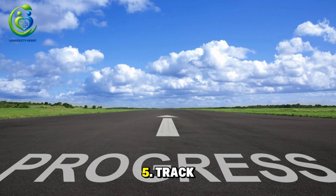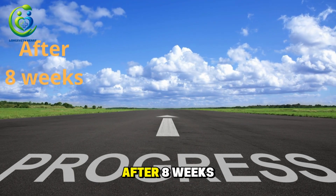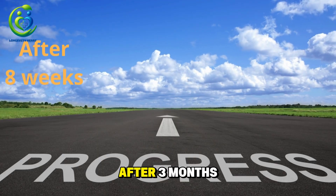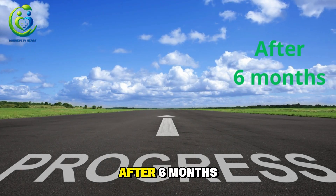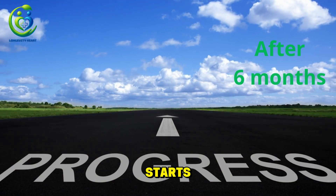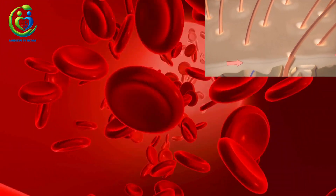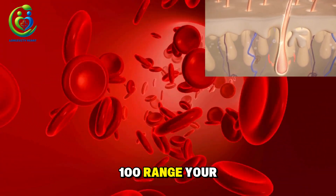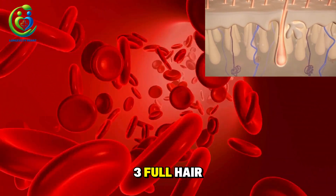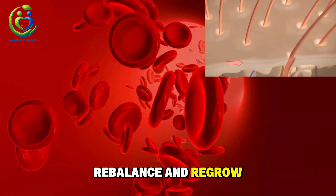Number five: track your progress. Hair needs time to recover. After 8 weeks, ferritin begins to rise. After 3 months, shedding noticeably decreases. After 6 months, new hair growth starts. Remember, hair reacts slower than blood — even when ferritin reaches the ideal 70–100 range, your hair still needs 2–3 full hair cycles, or 6–9 months, to fully rebalance and regrow.